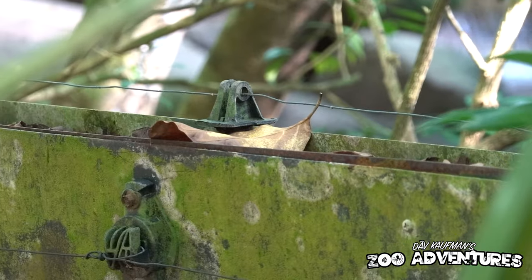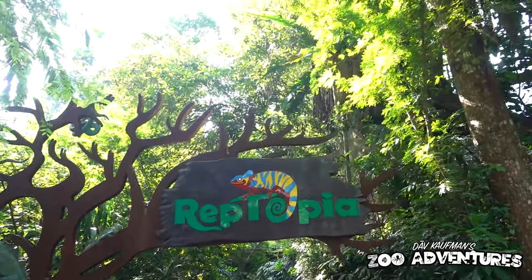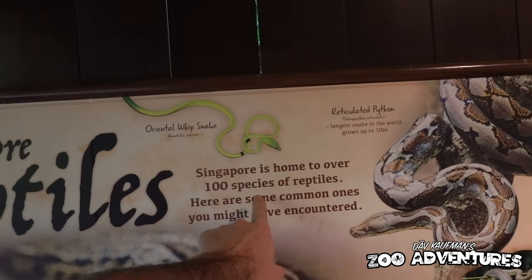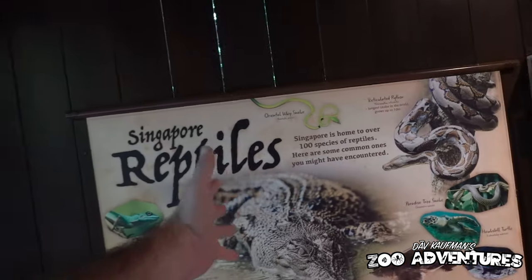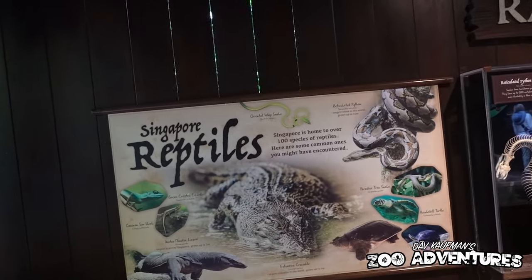Alright, we are heading into Reptopia. As soon as you walk in — Singapore is home to over a hundred species of reptiles. We're going to find those all on my Dave Kaufman's Reptile Adventures channel, hopefully every species.